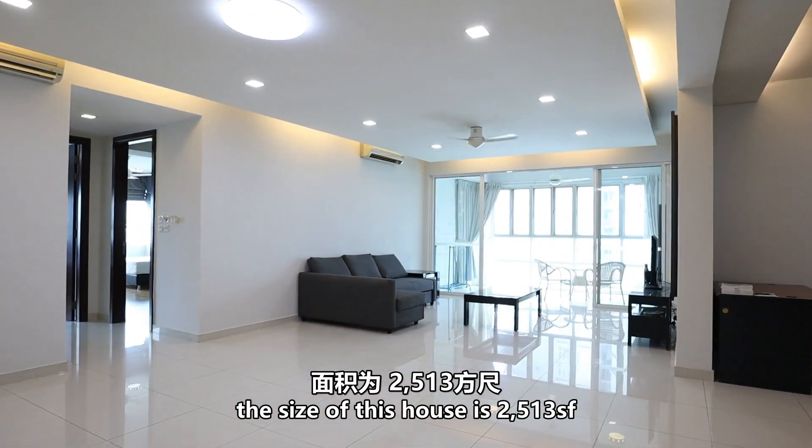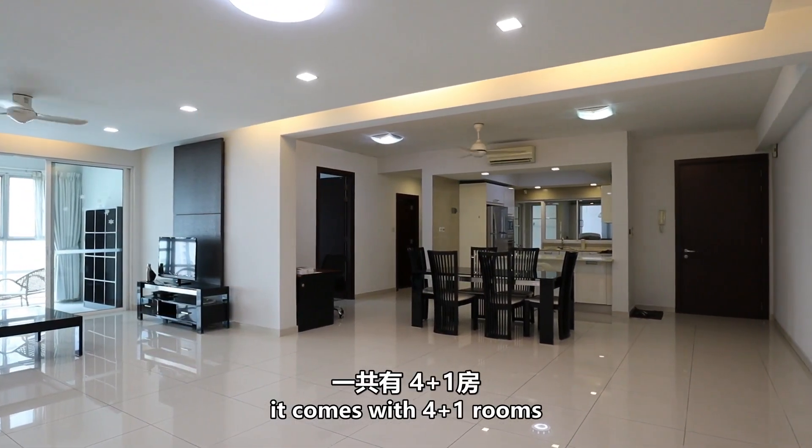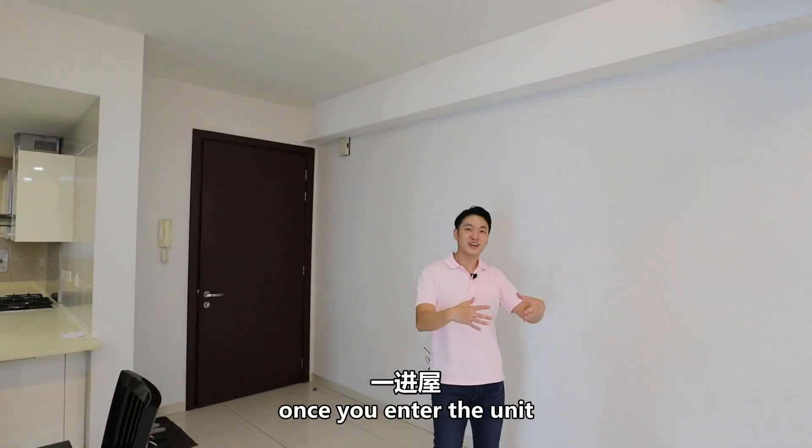The size of this house is 2,513 square feet. It comes with 4 plus 1 rooms and you get to enjoy 3 car parks.